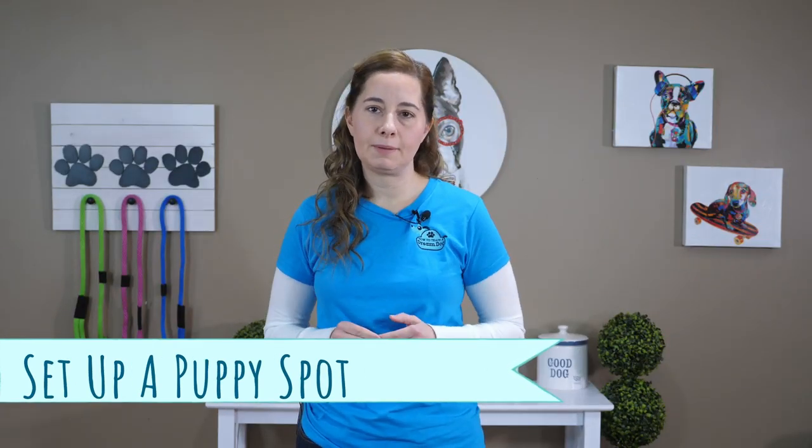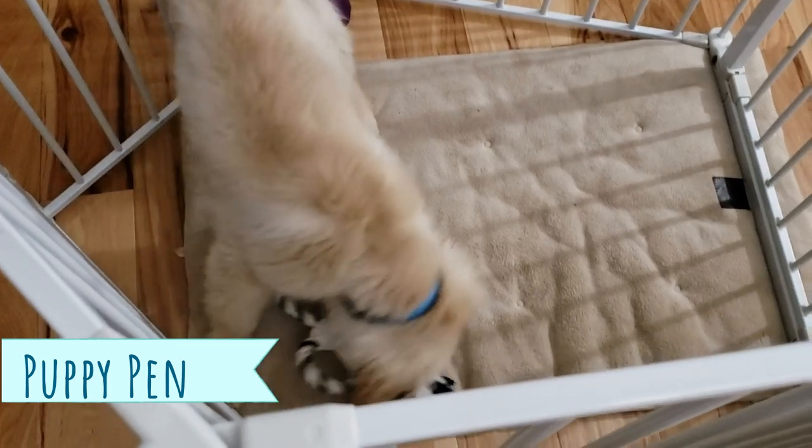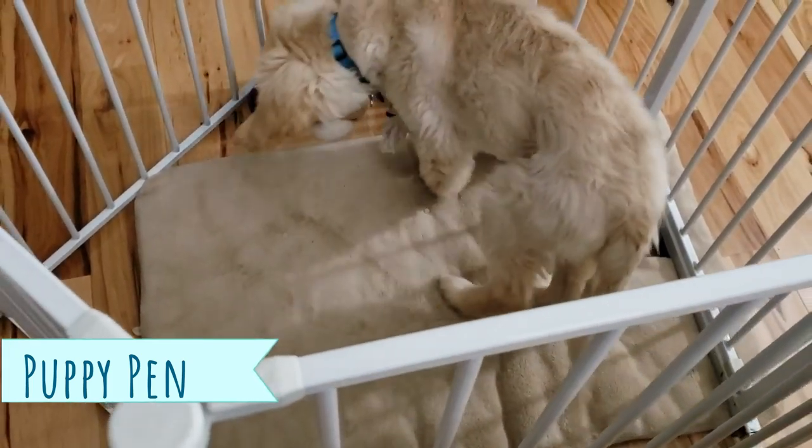Most 8-week-old puppies seem like a dream when you bring them home — they sleep a ton and don't seem to have any interest in getting into trouble just yet! Usually around 9 to 10 weeks we start to see some more playfulness and curiosity from our pups, meaning they're going to want to bite, chew, and explore the world with their mouths! I do recommend a puppy pen instead of full access to the whole home. When you bring your puppy home, one of the first things you'll start working on before you even step in the house is potty training.